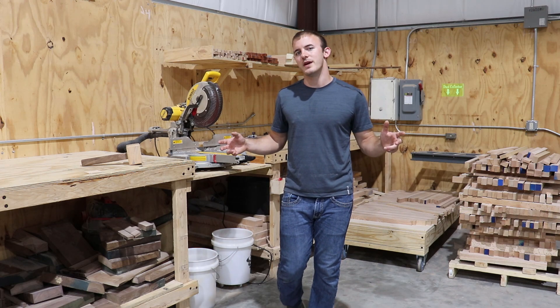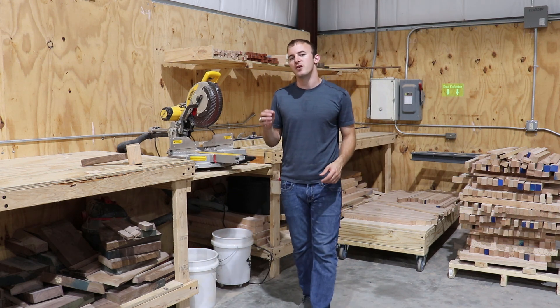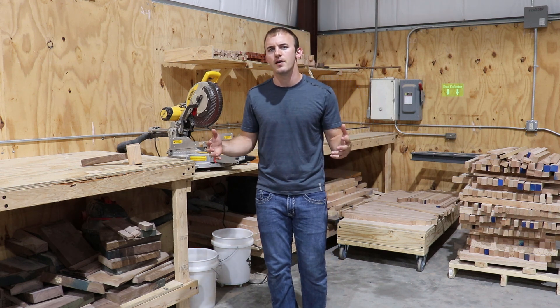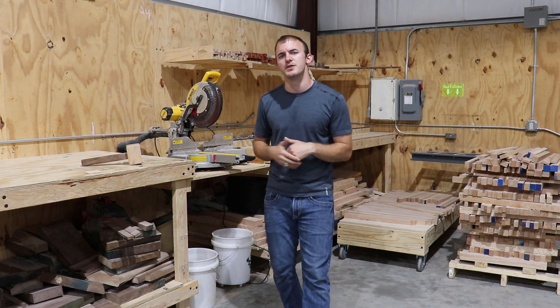Welcome to Cutting It Close, a channel where we talk woodworking technology, a little bit of business, and make some cool projects. In today's video I'm gonna talk about an unusual way that I marketed my products when I was first starting out that made me about $25,000, and it could be a really good business idea for you. So let's get right into it.